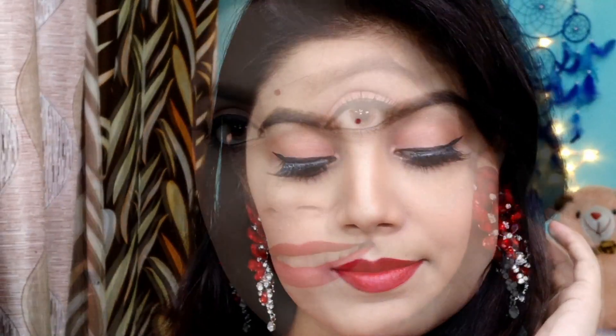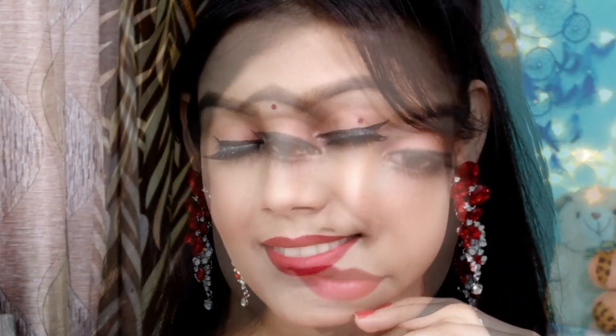Guys, this is the final look. I hope you will like this look. If this look is helpful to you, please like, share, and subscribe to my channel. Let me know how you like this look. I'll see you in the next video.